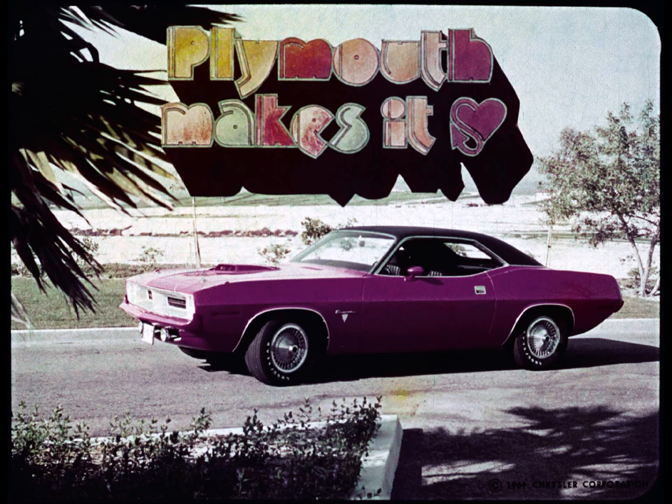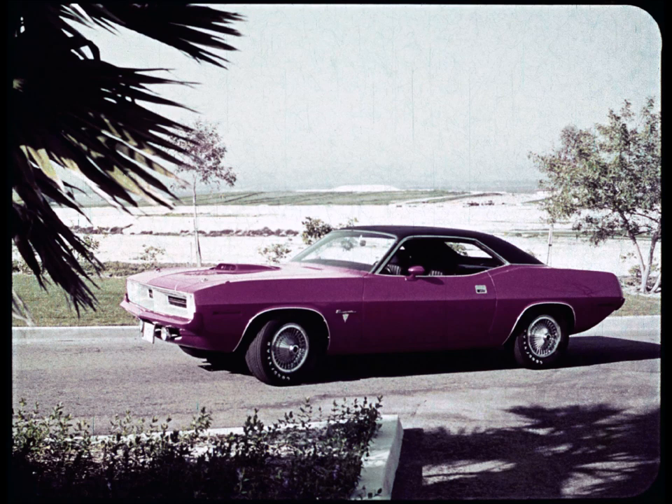New. Now. Barracuda. Here's what it's all about. Barracuda, for the moving generation.